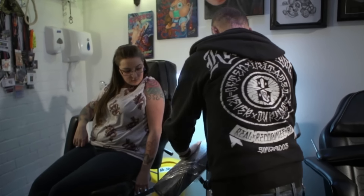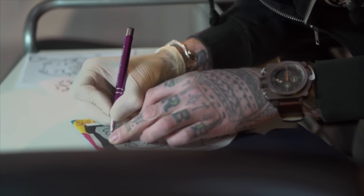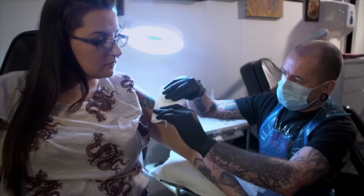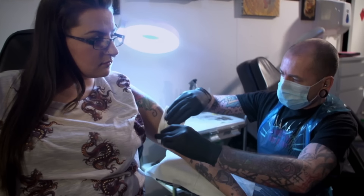I actually drew three different Lucky Cats to have something more original for me. I am a body piercer and body modification artist, and also assistant to Dr. Evil.